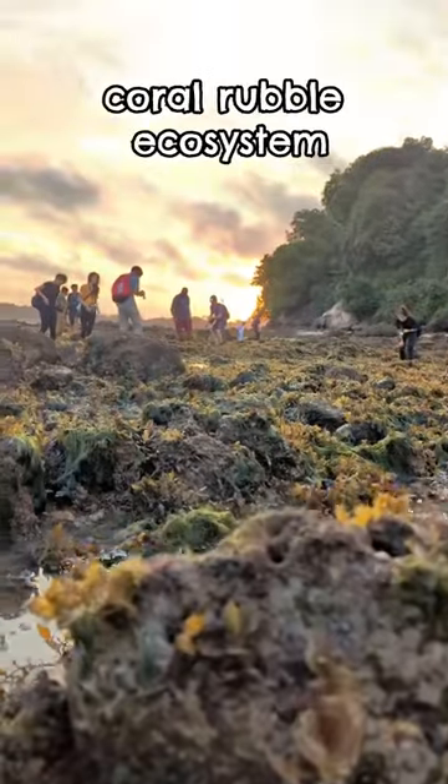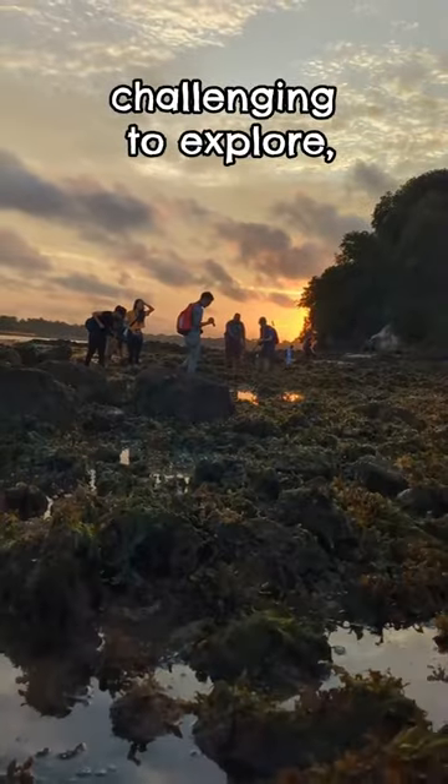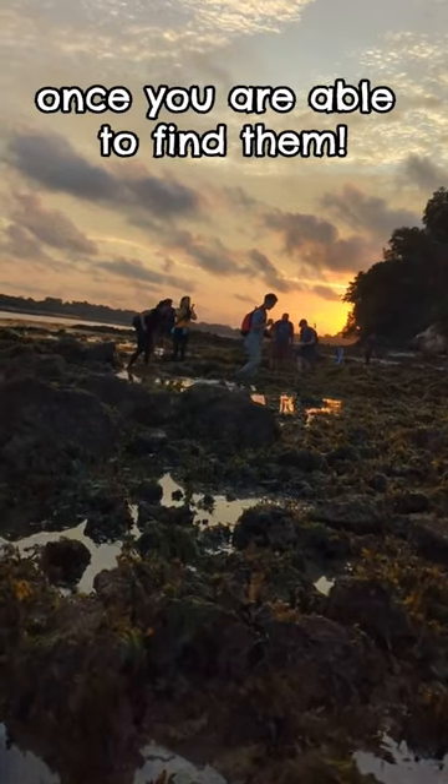SGI Shores consists of a Coral Reef ecosystem that is rather challenging to explore, but the wildlife here is amazing once you are able to find them.